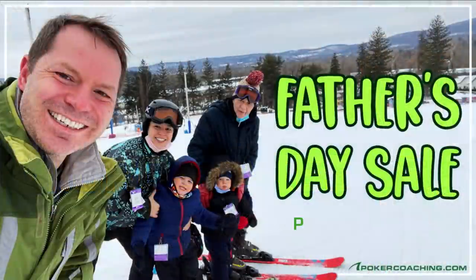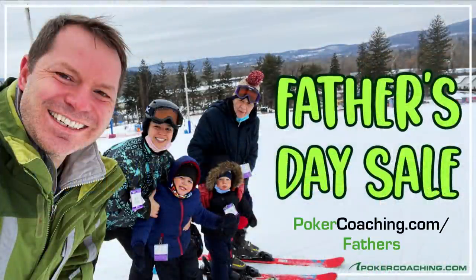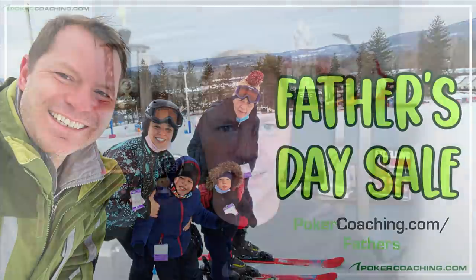I'm actually having a sale at PokerCoaching.com right now for Father's Day. So if you want complete access to this entire brand new course where he goes through this $2 buy-in tournament win, make sure you check it out at PokerCoaching.com/fathers. There'll be a link below in the comment section. Hope you enjoy it!